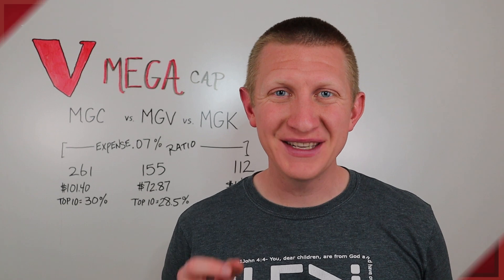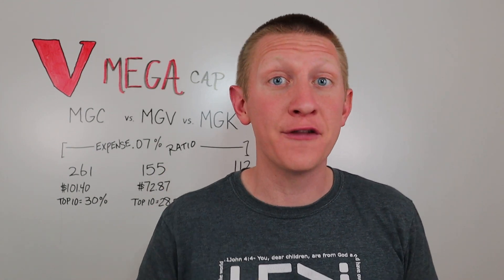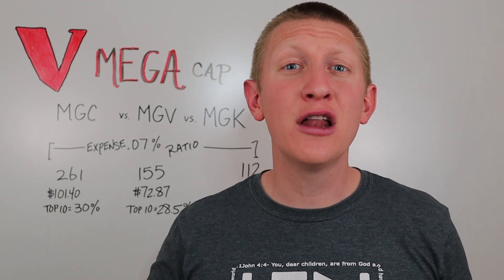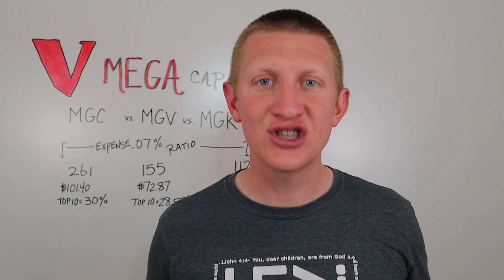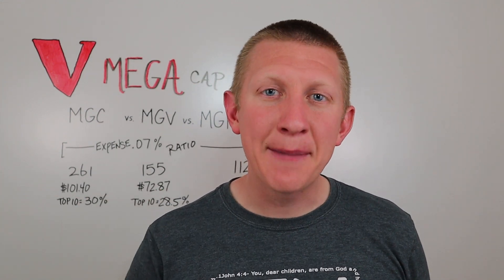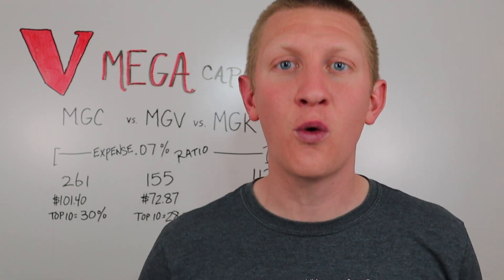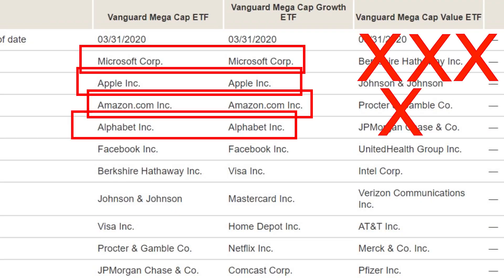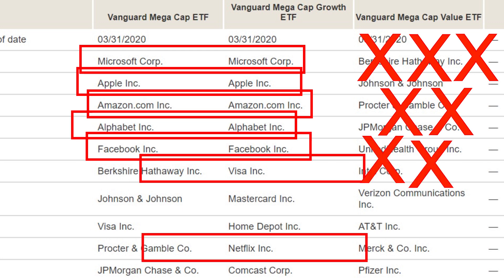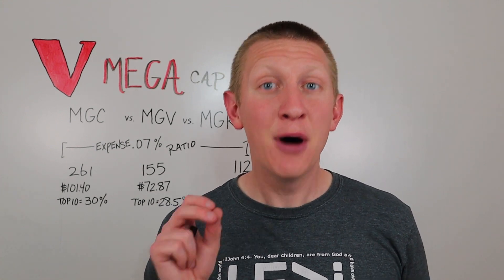The main mega cap ETF contains all of the top 10 holdings between the other two, since it holds the top 261 stocks by market capitalization. If you look at the mega cap value fund, you'll notice companies like Microsoft, Apple, Amazon, Google, Facebook, Visa, and Netflix are missing. Instead, you see companies like Johnson & Johnson, Procter & Gamble, and AT&T — very large, very established, and potentially undervalued companies.